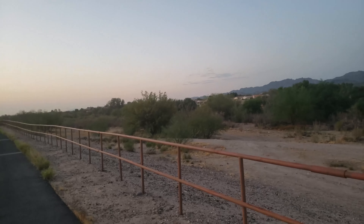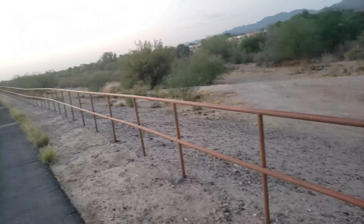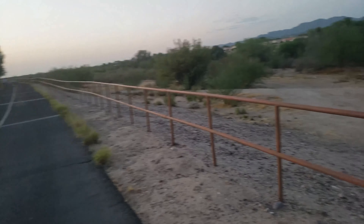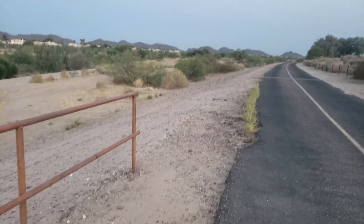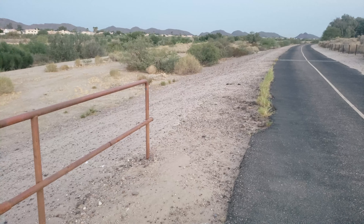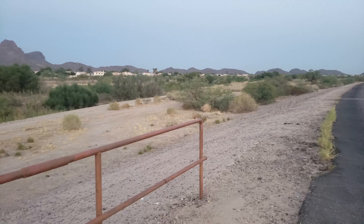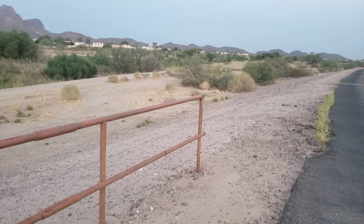As you walk north on the loop, to your left will be this railing between you and the wash. And when you see this railing end right here, that's the half-mile mark — 0.53 miles to be exact from the beginning of this walk.